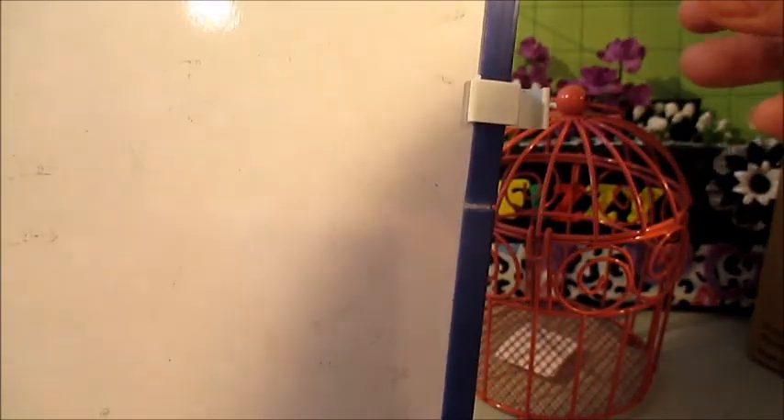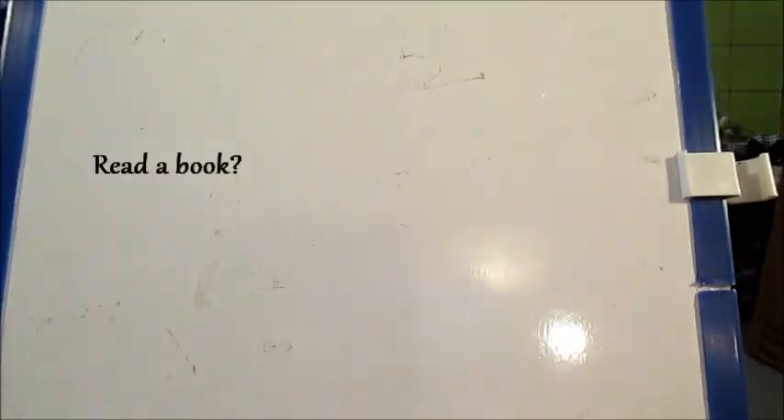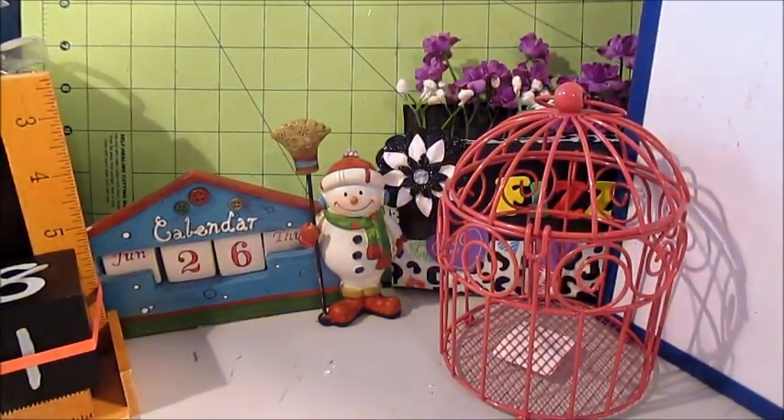Then I picked up this whiteboard for 99 cents — just a small one, which is exactly what I've been wanting. I'm going to put a little sign on it for my boys. I saw something on Facebook that had the word B-O-R-E-D written along the side as an acronym, so if one of my boys is bored they can look at it and figure out what to do.